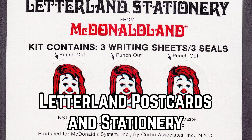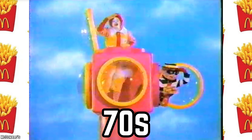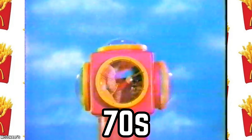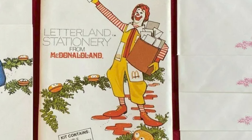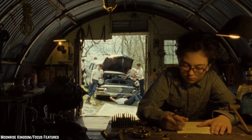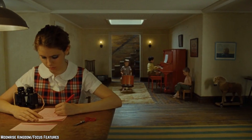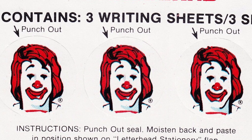Letterland Postcards and Stationery. The 70s marked a period of experimentation for McDonald's as they sought to understand kids' preferences. One such experiment was the Letterland Postcards and Stationery Happy Meal set, which included three writing sheets and three seals adorned with McDonald's characters. The idea was to enable kids to send postcards to their friends. Unfortunately, it turned out that kids were more interested in toys than stationery. Who knew?